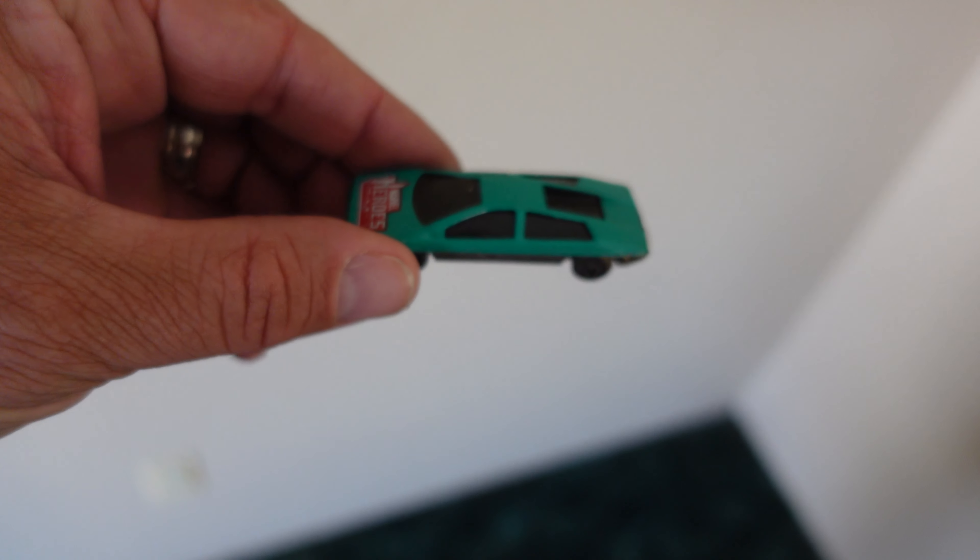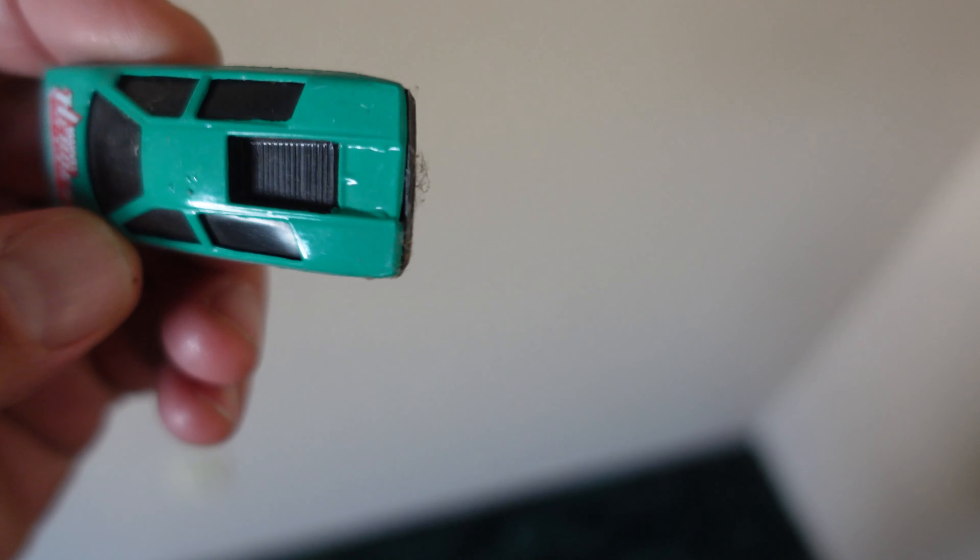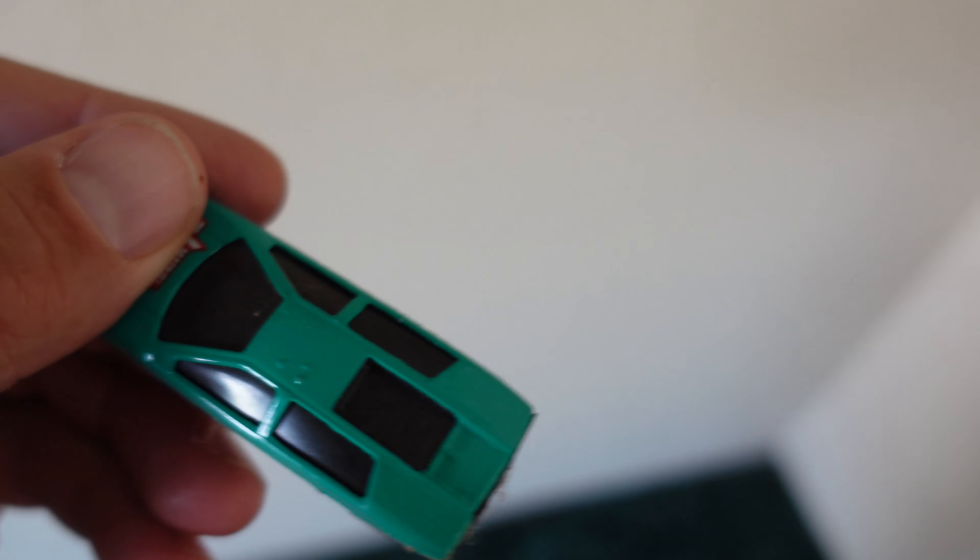Look, there's a car — a very spider-webby car. Is that a Countach? I think so, although it's kind of distorted. It's made in China. Well, there you go. Now it's worth buying.